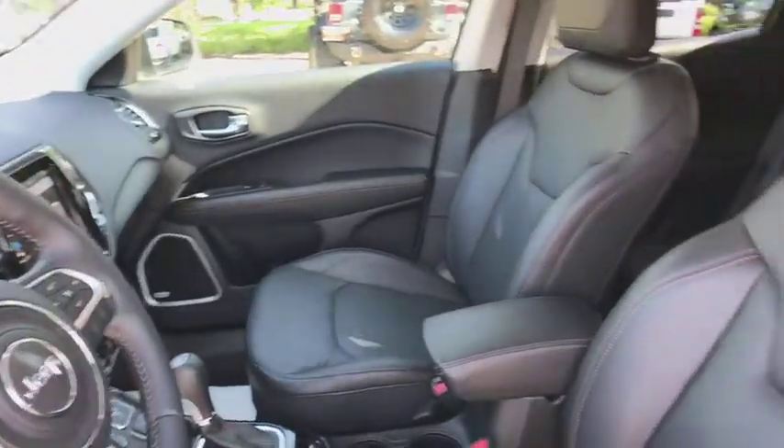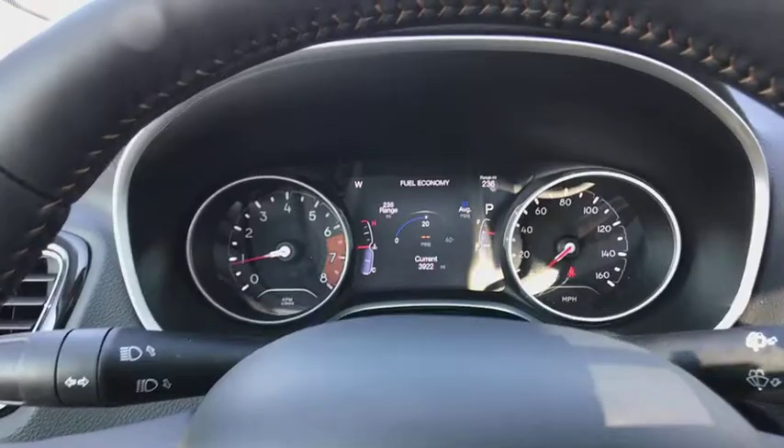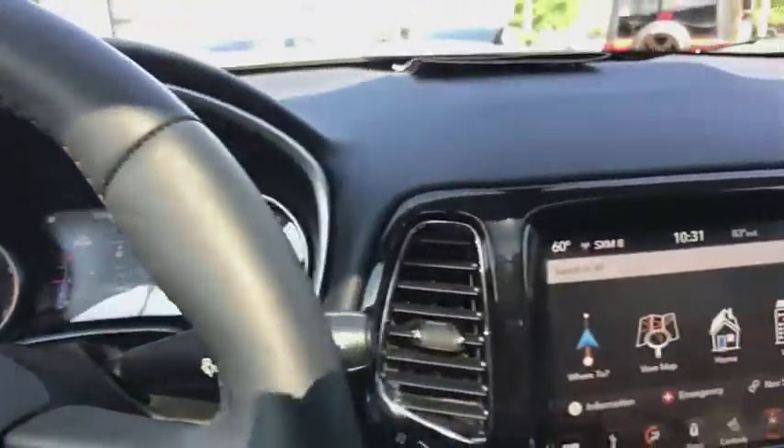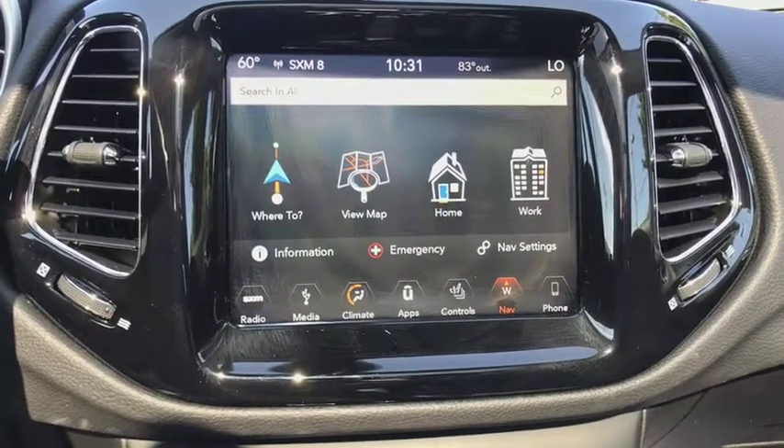Heated seats, traction control, navigation system, power liftgate, backup camera, panoramic moonroof, dual airbags, power steering, one owner, four-wheel disc brakes, center armrest, rear window defroster.